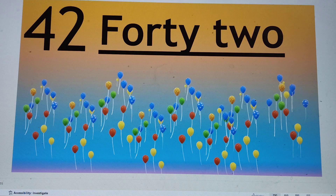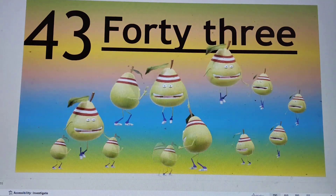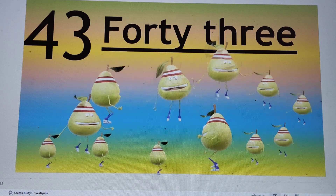Next number is 43. F-O-R-T-Y, 40. T-H-R-E-E, 3. Say hi to 43.